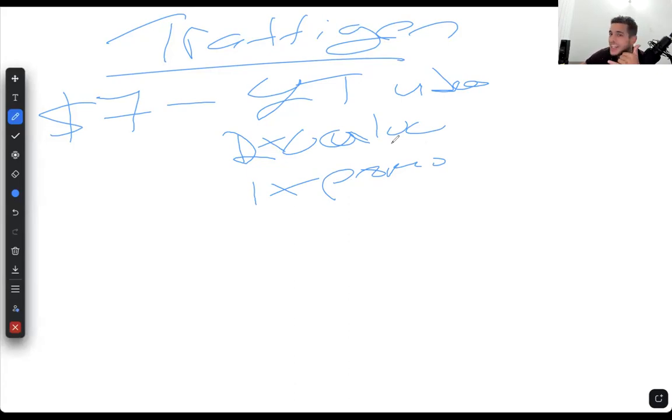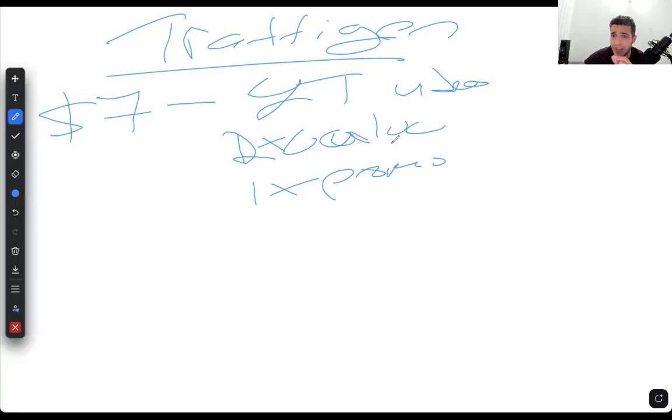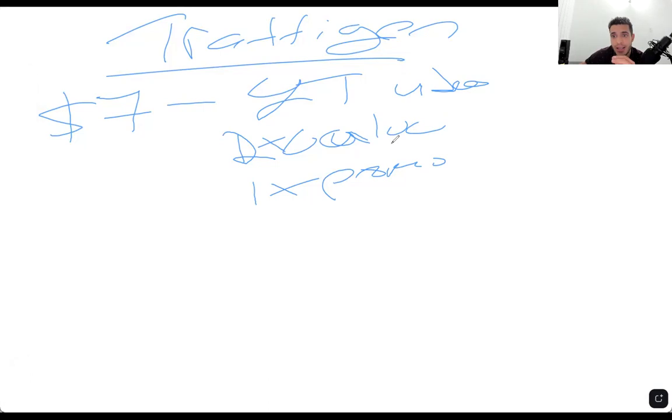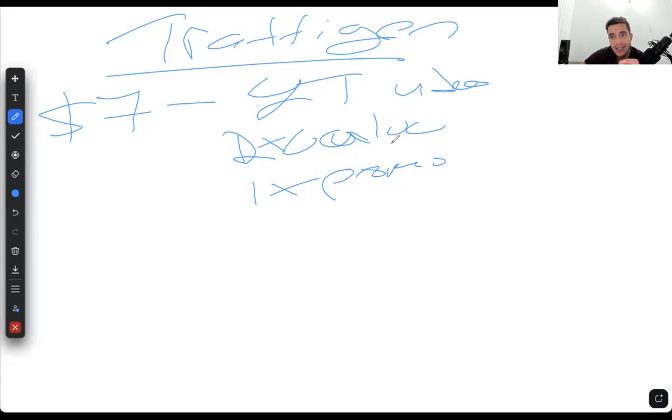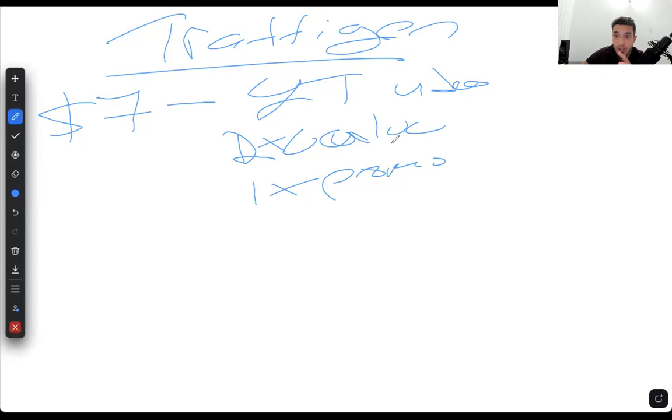I was working for a couple of credit repair businesses for free, so I understood how to run Facebook ads, how to post content, and how to utilize a ton of virtual assistants to post content on social media for credit repair businesses. I had a couple of good solutions I was able to solve before I even started making money.